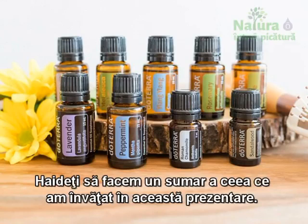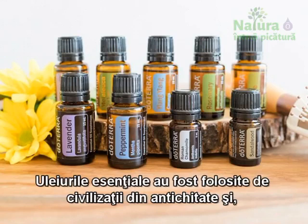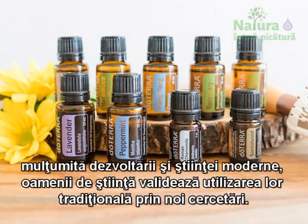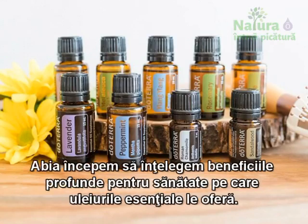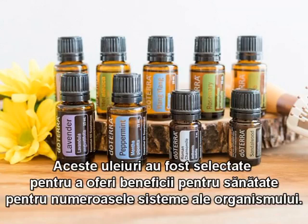Let's summarize what we've learned in this presentation. First, we learned what essential oils are — they're natural, volatile liquids derived from plant parts. Essential oils have been used by civilizations since antiquity, and thanks to developments in modern science, scientists are now validating traditional essential oil use through new research. We're only starting to understand the profound health benefits that essential oils offer. Today, we learned about the doTERRA Home Essentials Kit, a set of 10 of the most commonly used essential oils, selected for their ability to offer health benefits throughout numerous body systems.